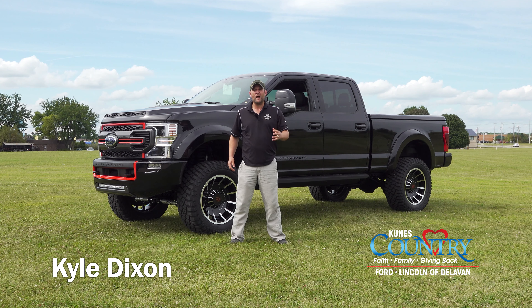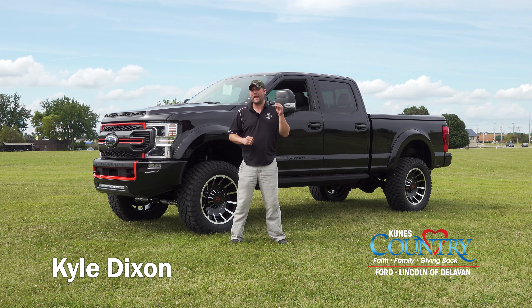Welcome back everybody. I'm Kyle Dixon, the performance team lead here at CUNYS Country Ford Lincoln in Delavan, Wisconsin. We are super excited to be out here today featuring this truck. Back in 2018 we had the privilege as a dealer to introduce to the world the 2018 Harley Davidson F-150.